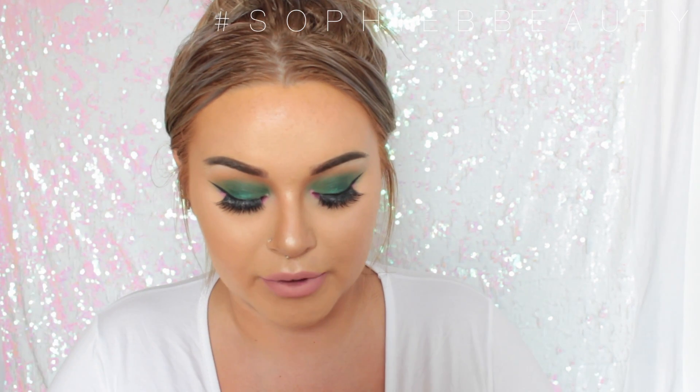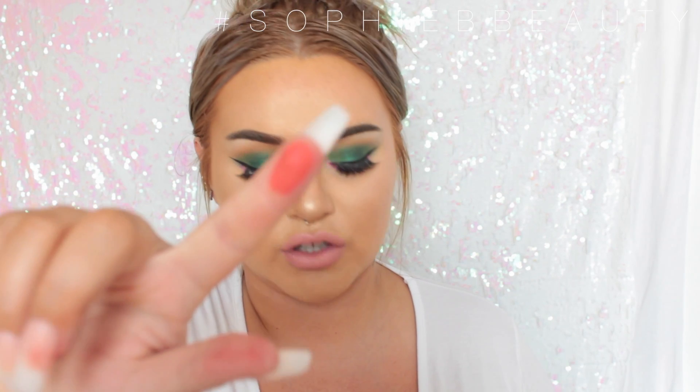And then another powder blush eyeshadow in the shade News Flash. I feel like I didn't go as ham as I could have gone — I kind of restrained myself a bit. And this is just like a bright neon reddish-orange kind of shade, which I think is so stunning.